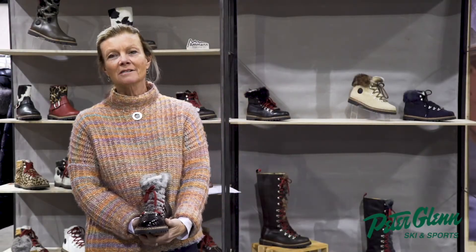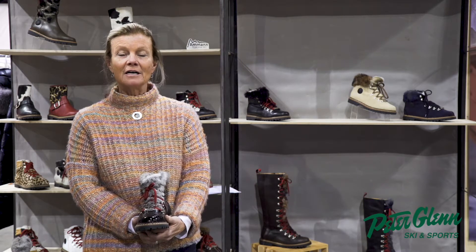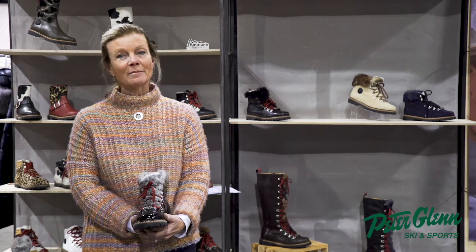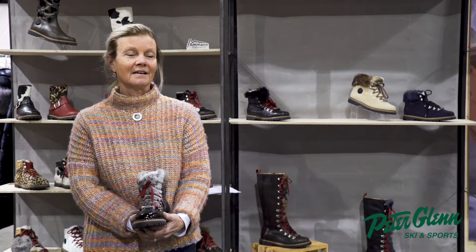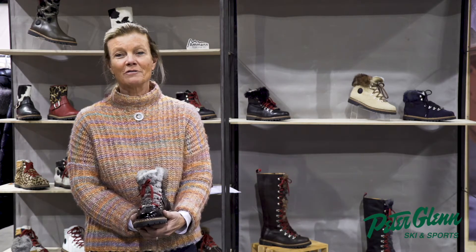Hi, I'm Katie. I'm working with Amon Sports and we do a line of Swiss boots. Amon is about a hundred year old Swiss company that's still family run. The quality is exceptional and the longevity is obviously very proven over time.